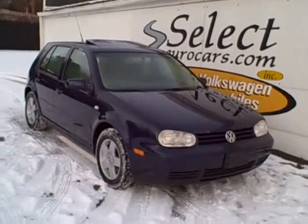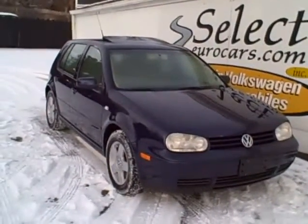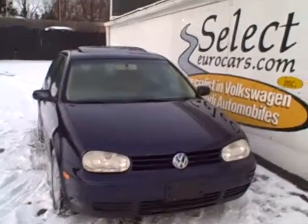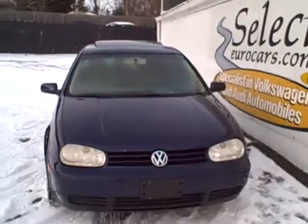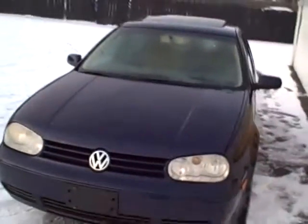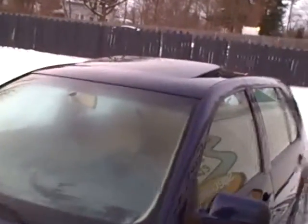This exceptionally clean 2002 Volkswagen Golf GLS is available at Select Eurocars, where we've specialized in Volkswagen and Audi automobiles for over 30 years. These Golfs are awfully hard to find, and we travel all over the eastern seaboard to find Volkswagens in the best condition.